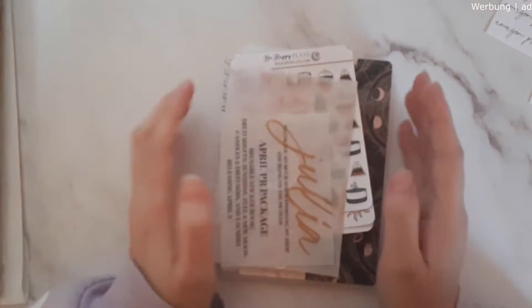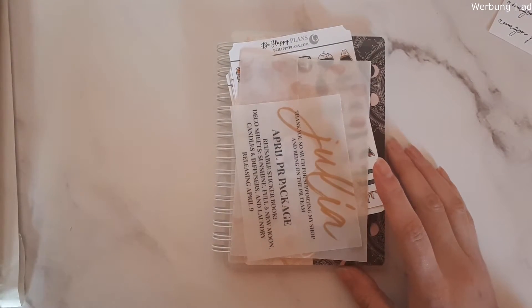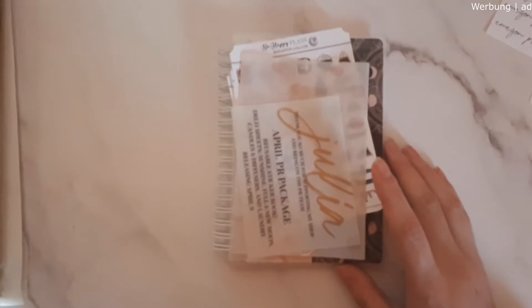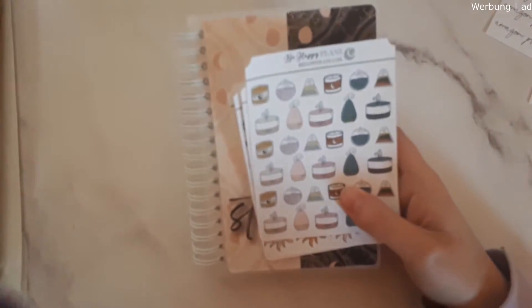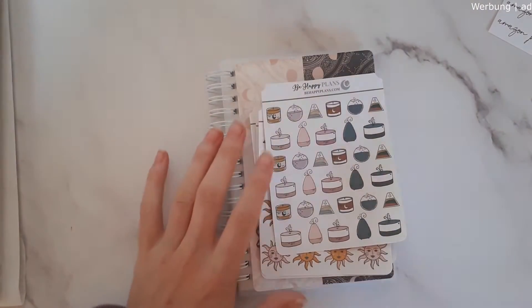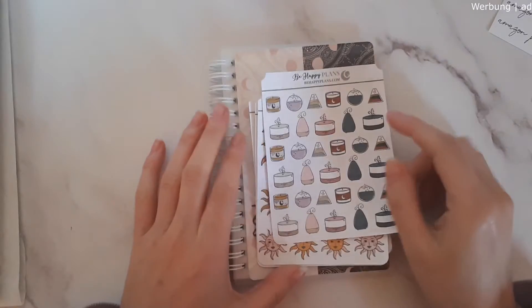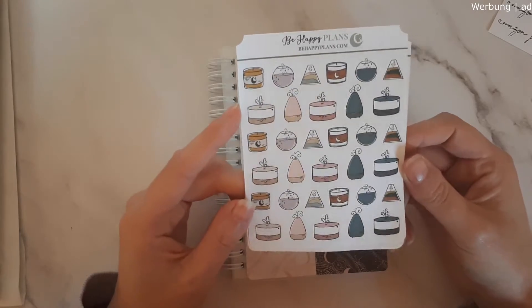Next up is actually a PR package I received from Be Happy Plans. I'm on her PR tier team until the end of April, so until then you can use my code JULIA20 to save 20% off in her shop. These are all the new things that will come out April 9th, so they will be in her shop as soon as you see the video.